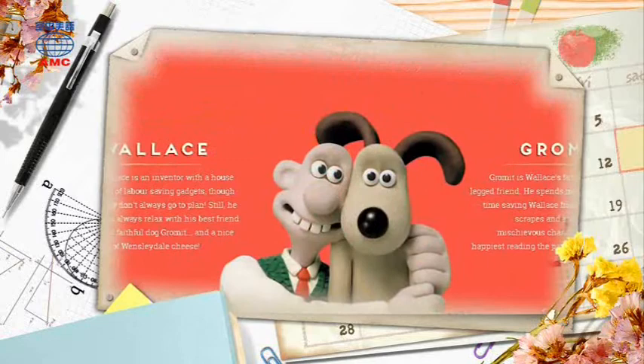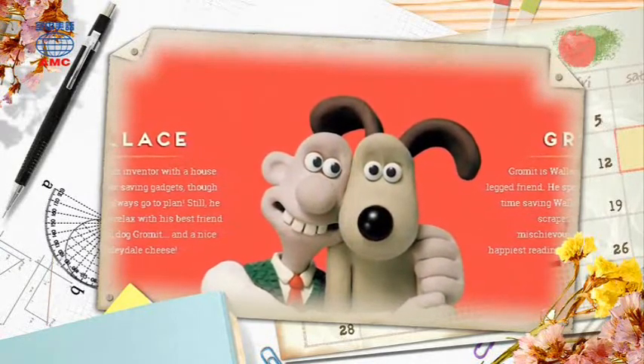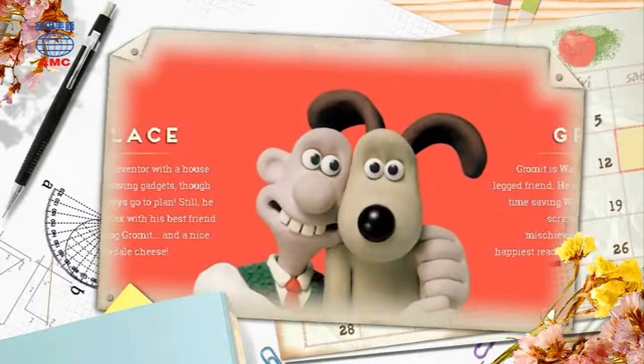Each year, they give one cake to charity. This year, they are making a Wallace and Gromit cake for a children's hospital.